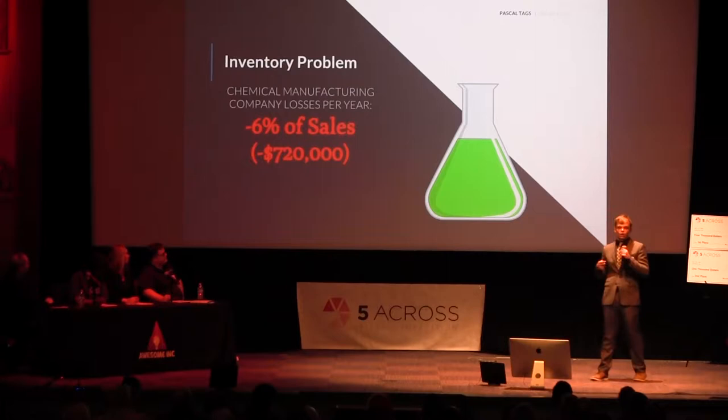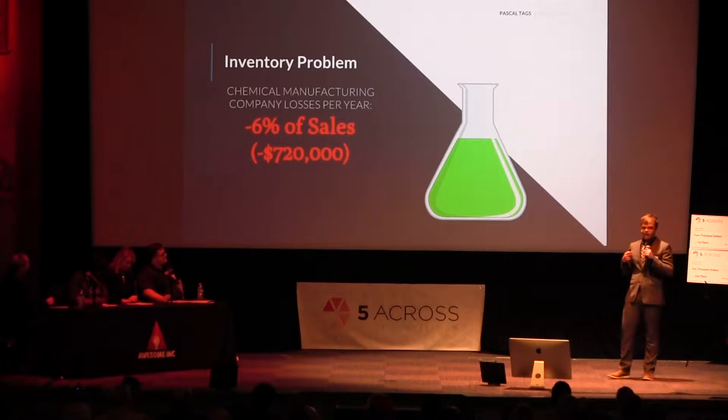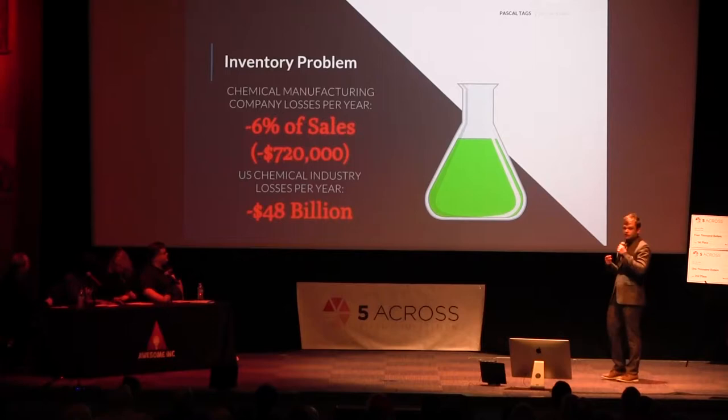If you equate this to the entire industry of U.S. manufacturers and chemical manufacturers, this is more than a $48 billion loss each year.